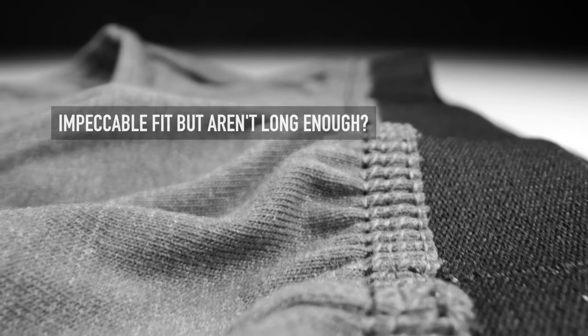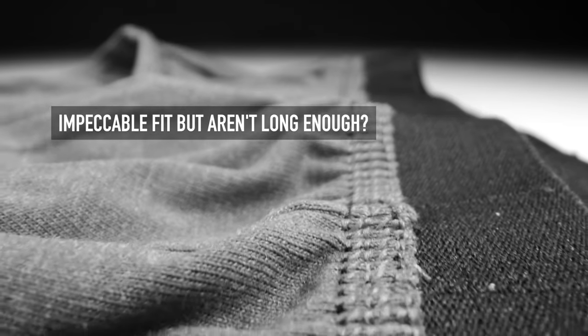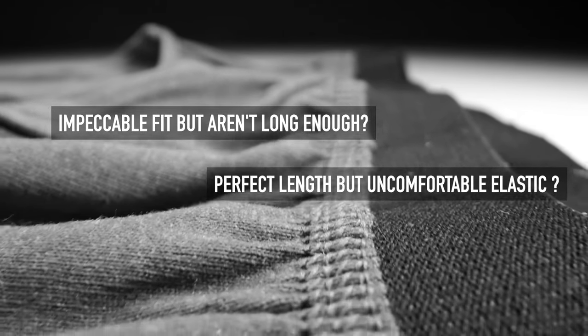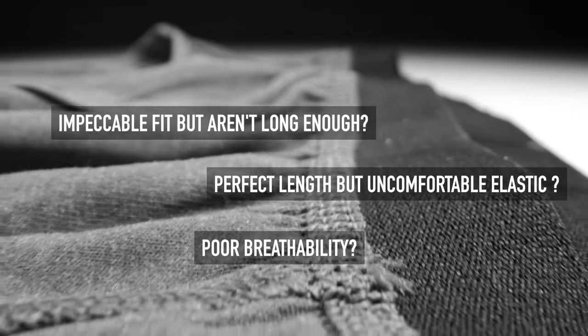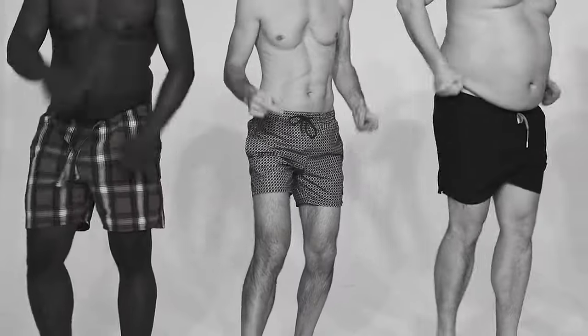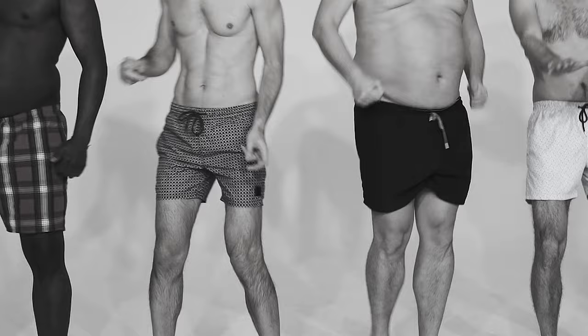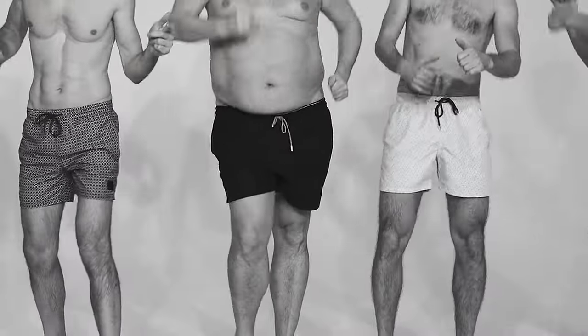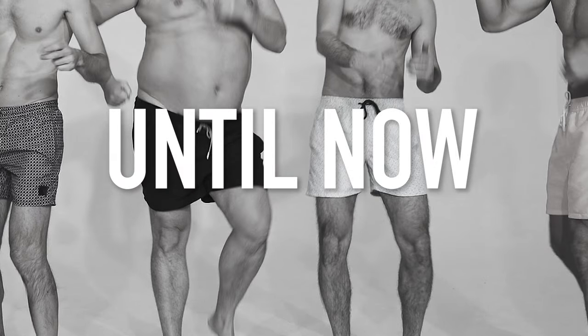You know that feeling when you find boxer briefs that fit impeccably, but they just aren't long enough? Or you find ones with the perfect length, but have an uncomfortable elastic or poor breathability. Yeah, we know. But the fact that we have different body types is something to be celebrated, and finding the perfect underwear to suit your body type has always been a struggle. Until now.